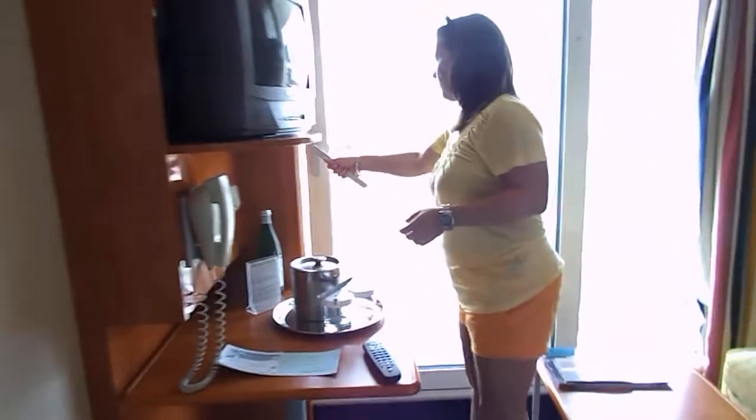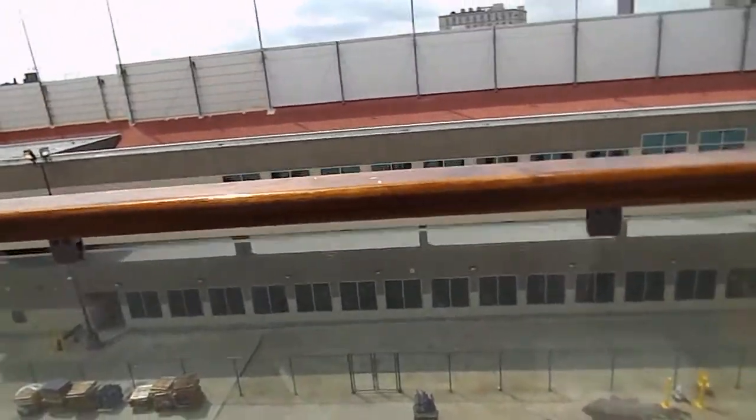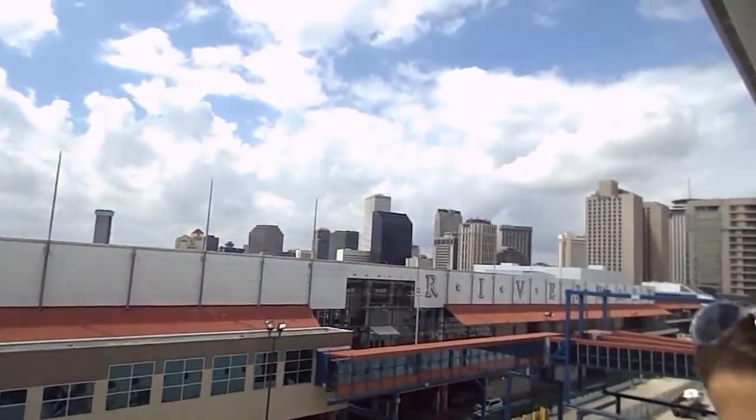Here's our balcony. Here's the port of New Orleans.